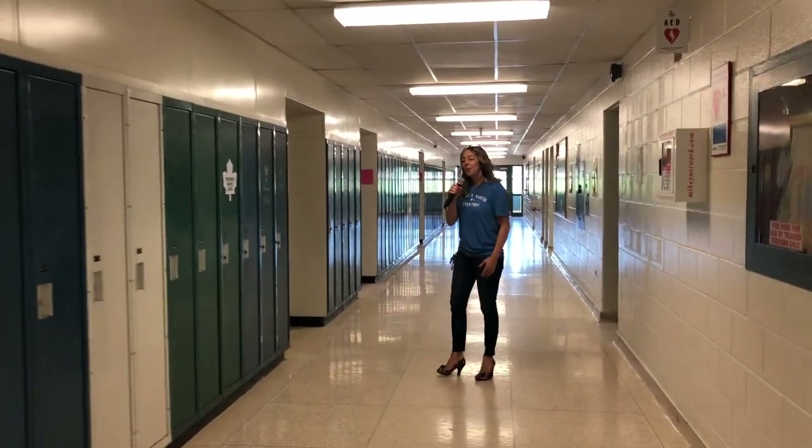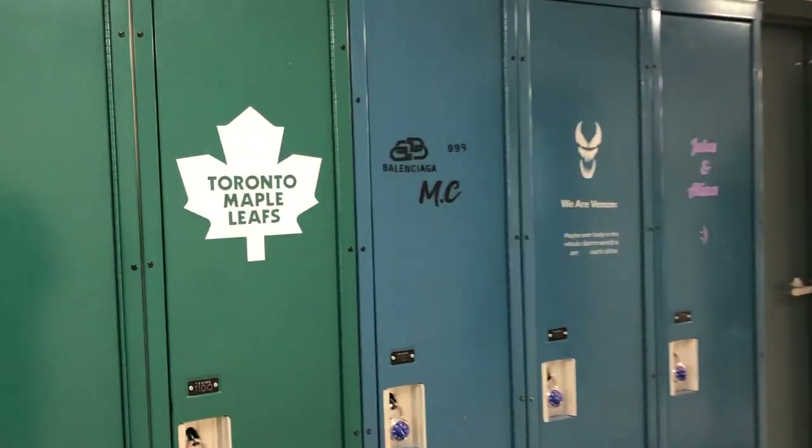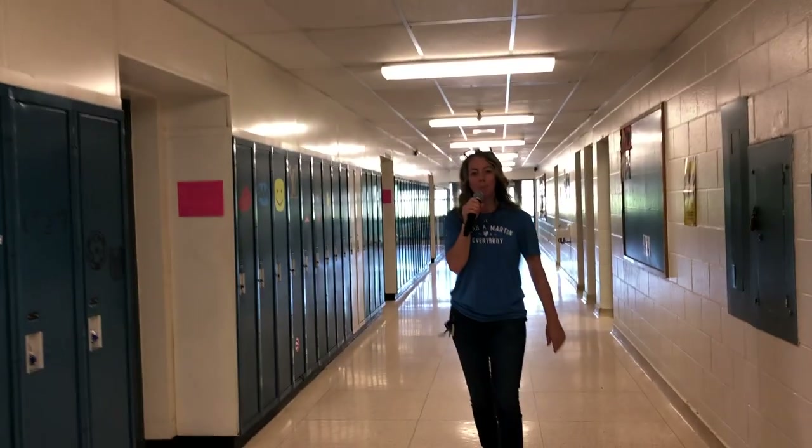As we walk down the hallway, you'll probably notice a few of the locker decals. All of our students have the opportunity to design their very own locker decal. This will be something that you and your locker mate will be able to do.